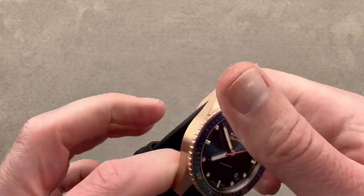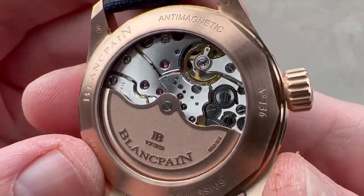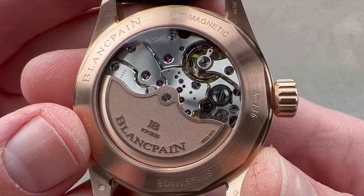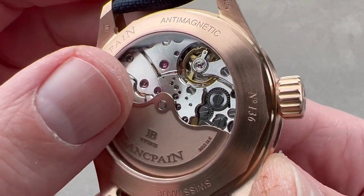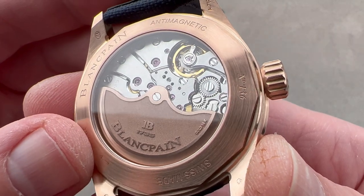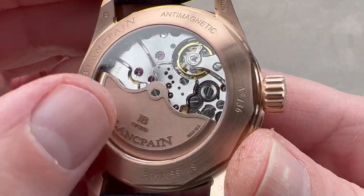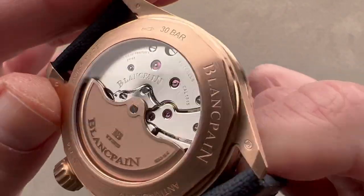On the reverse side we have the gorgeous and technically formidable caliber 1315, which first appeared on the 5015 in 2007. Automatic winding with three mainspring barrels, it has a 120-hour power reserve, adjusted in six positions — not five like a chronometer, but six with no compromise — and 35 pivot jewels. It features a free-sprung balance for shock tolerance and an anti-magnetic silicon hairspring. These movements are known to run within one second a day. The rotor features three types of finishing: media blasting, satination, and mirror beveling on its edge.